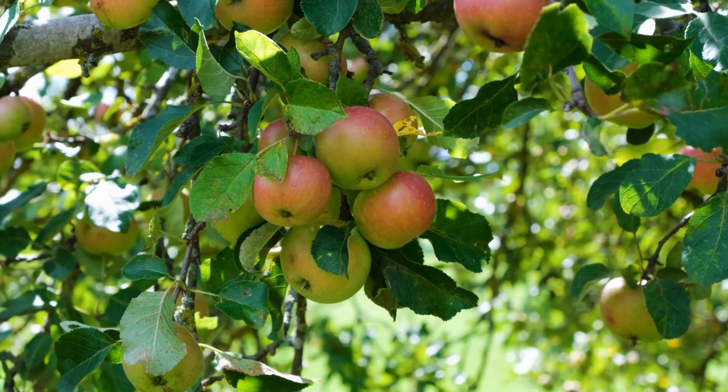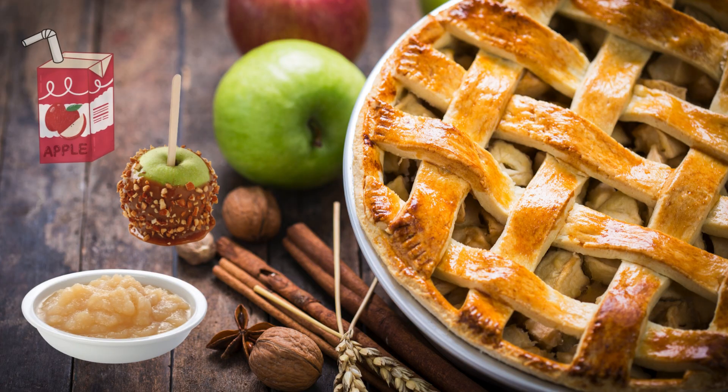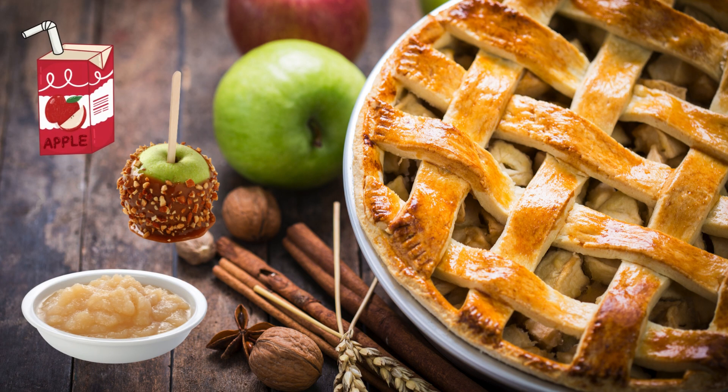Apples are so yummy. We eat them fresh and crunchy, slice them up with peanut butter, bake them in warm sweet pies, turn them into applesauce and even caramel treats. There are so many delicious ways to enjoy apples.